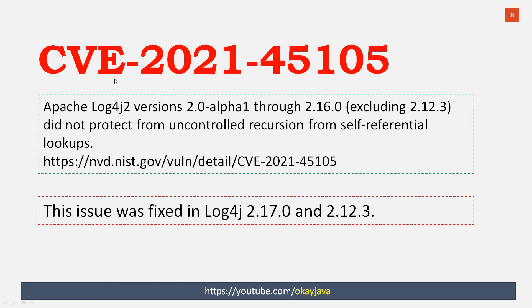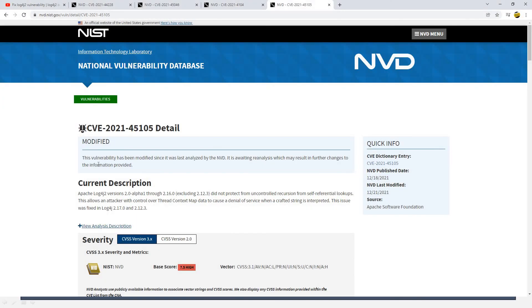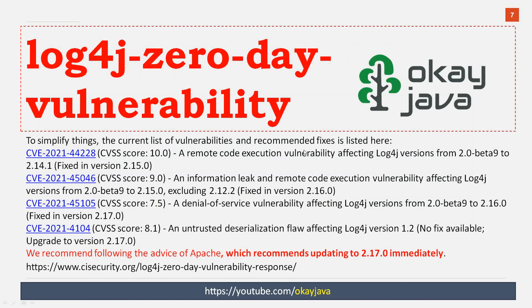The next CVE is 2021-45105. It states that Apache log4j 2, from the alpha release to 2.16, did not protect from uncontrolled recursion from self-referential lookups. This issue was fixed in log4j 2.17.0 and in 2.12.3. I hope you now have a better idea about all the CVEs. You can also visit cisecurity.org to read about all the CVEs, issues, and proposed solutions.